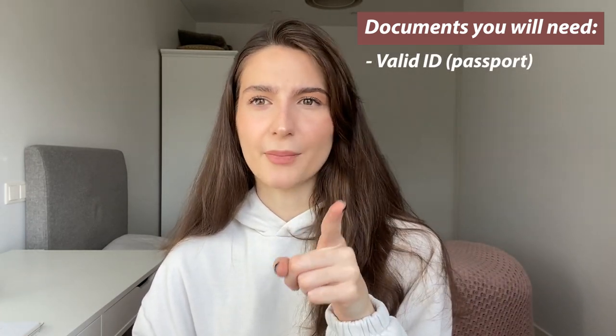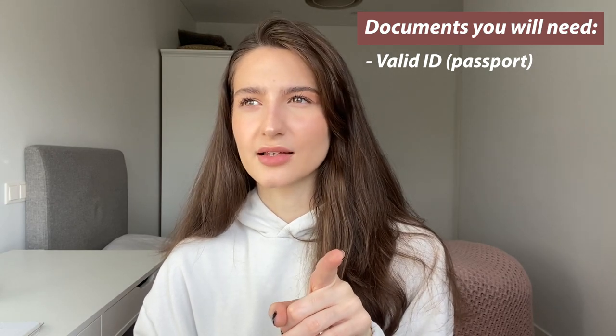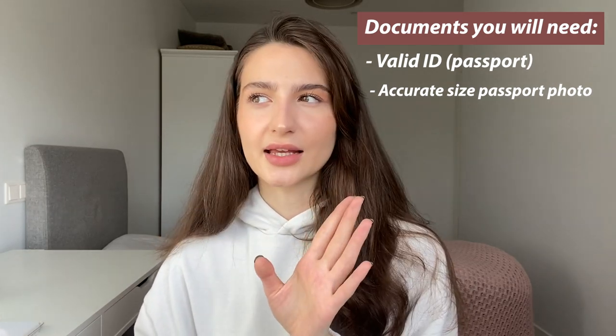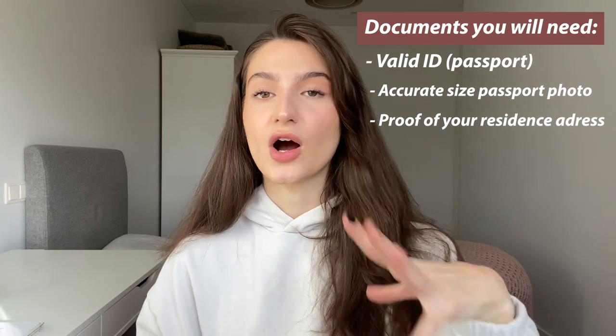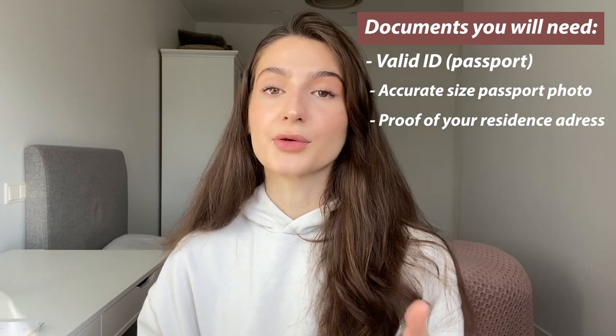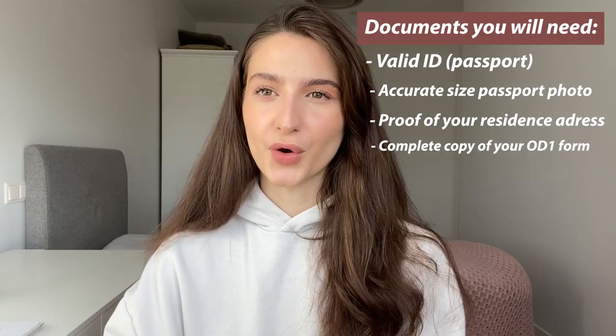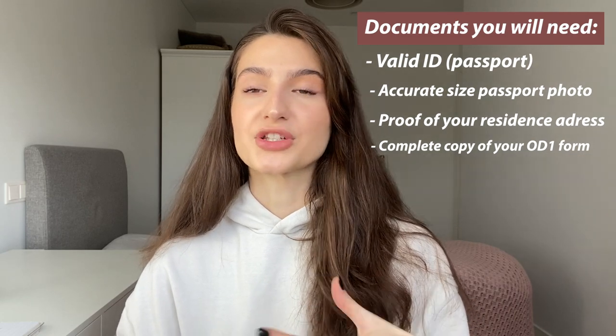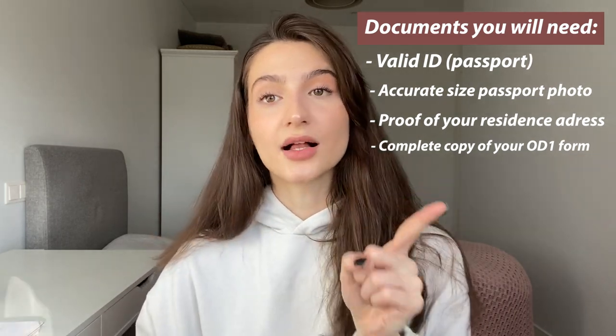What documents do you need? Any valid ID — passport specifically; you can try a driving license but take both to be safe. An accurate passport-size photo. Proof of residence, like a rental contract. And a complete application form, Form OD1 — a big form you have to fill out, which you can do on the same day or online in advance. You give all the information they need and then wait for the approval.